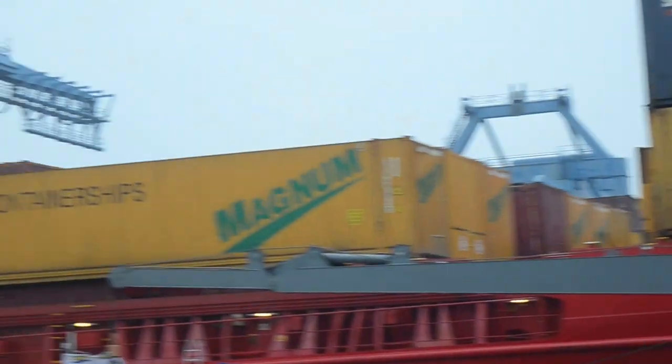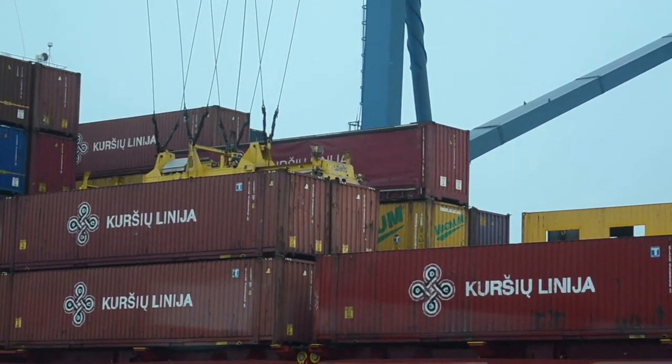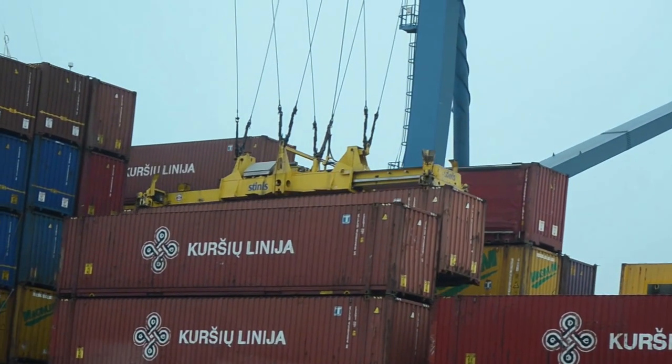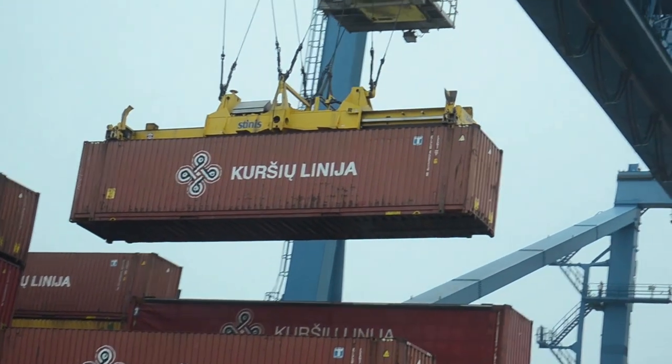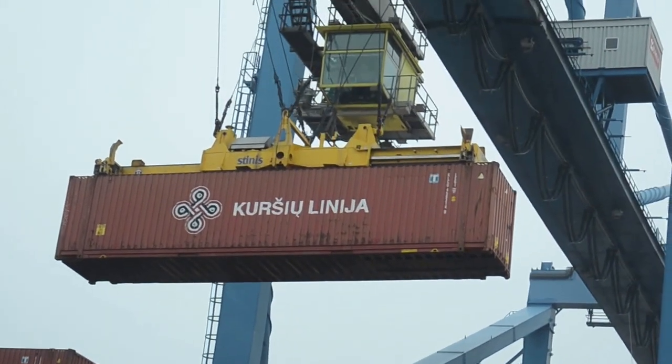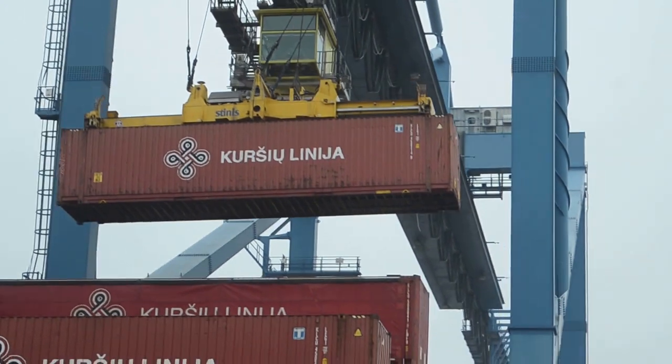Container ships over and above 8,000 TEUs are handled at the ECT Delta terminal on the Maasvlakte. In Rotterdam, around 12 million TEUs are handled every year. TEU stands for 20 feet equivalent unit — that is a container measuring 20 feet in length, which is about 7 meters.